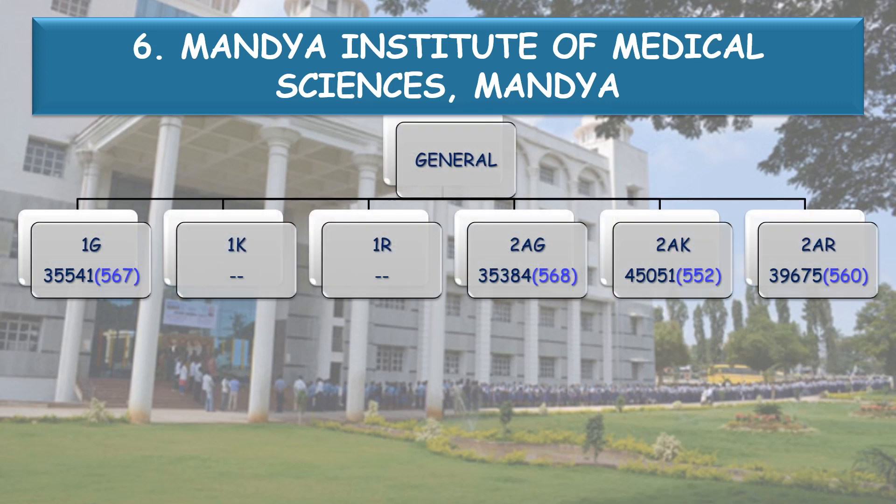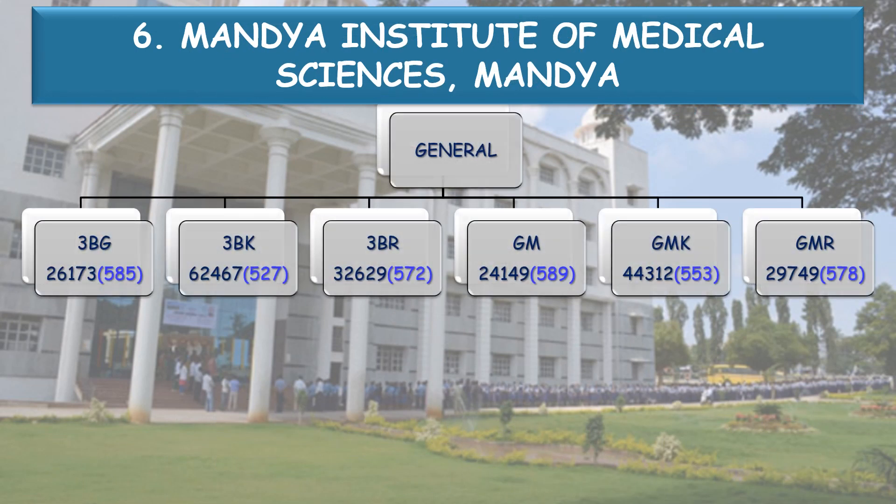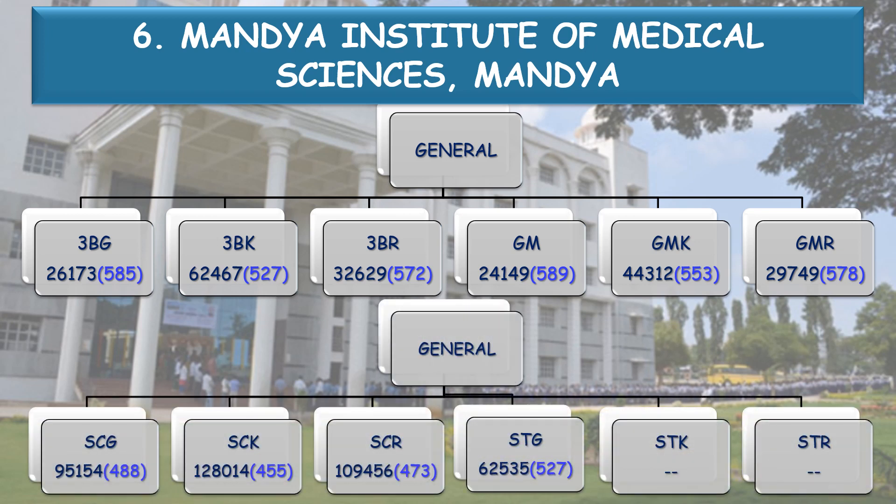Coming to the State Category cutoff: 1G — All India Rank 35,541, NEET score 567. 2AG — 568. 2AK — 552. 2AR — 560. 2BG — 583. 2BK — 534. 3AG — 589. 3BG — 585. 3BK — 527. 3BR — 572. General Merit — 589. General Merit Rural Study GMR — 578. SC General — 488. SC K — 455. SC R — 473. STG — 527.